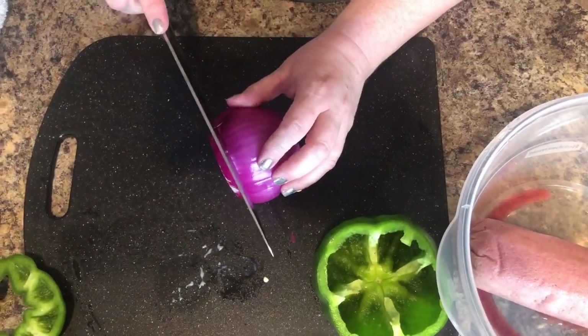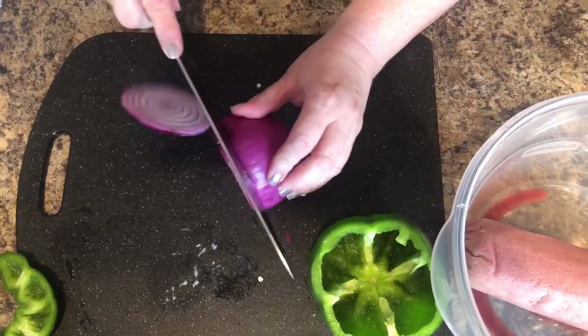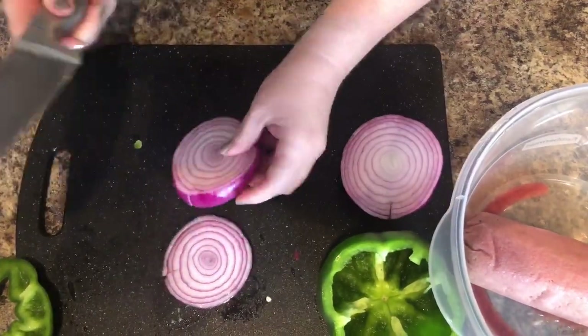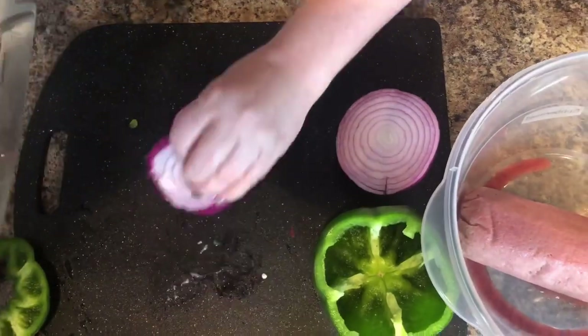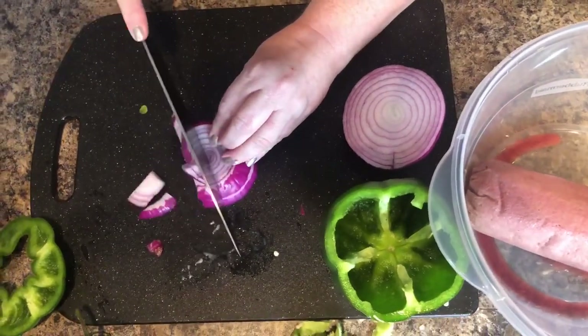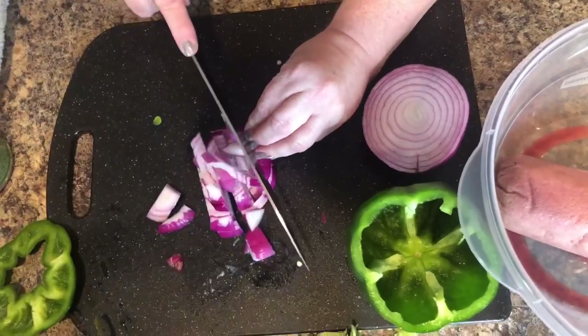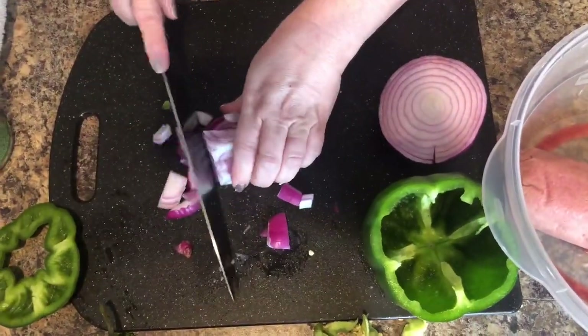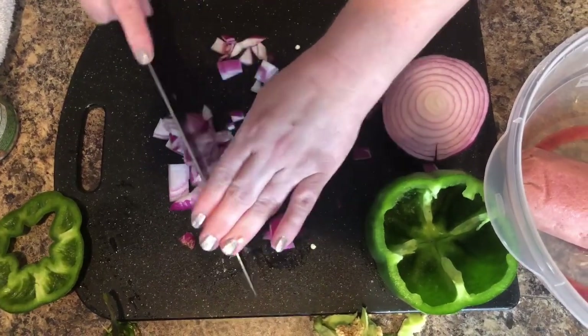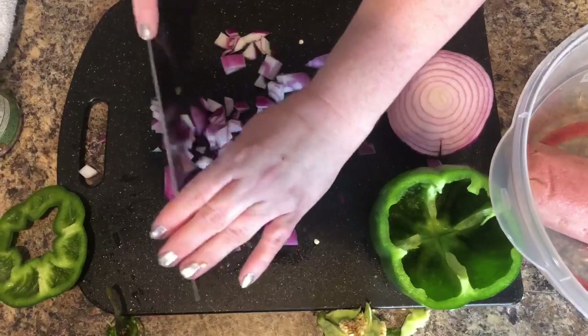Typically I would use a Vidalia onion, but I'm really digging the red onions right now. They're purple — I'm not sure why they call them red onions. Just chop those. And I'm not a chef, girl. I'm not a chef.